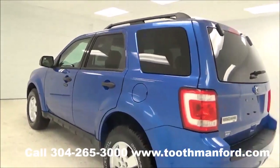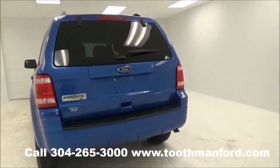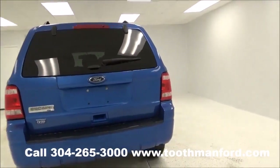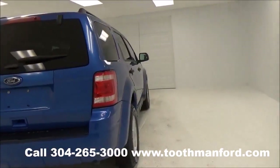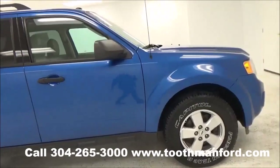Tires and wheels are in great shape. It has a few scratches here and there. It is an XLT model and does have the rear wiper. I have both sets of keys and the owner's manual. This vehicle is ready to go with just 92,100 miles.